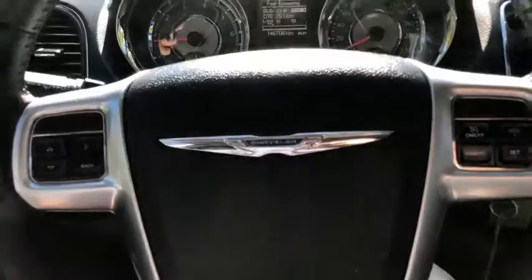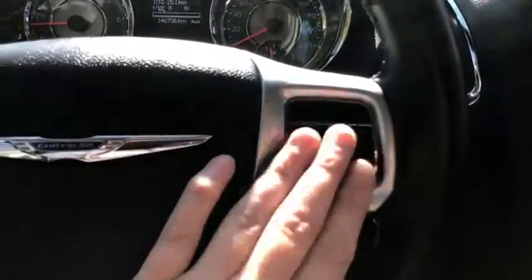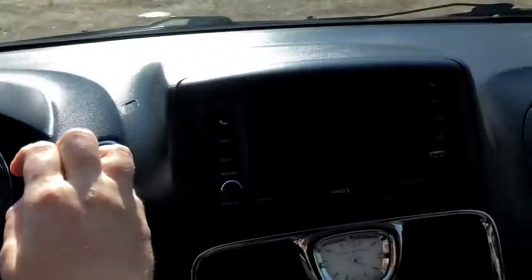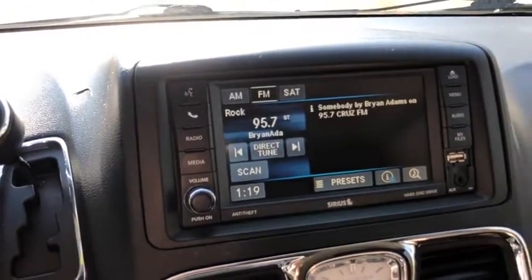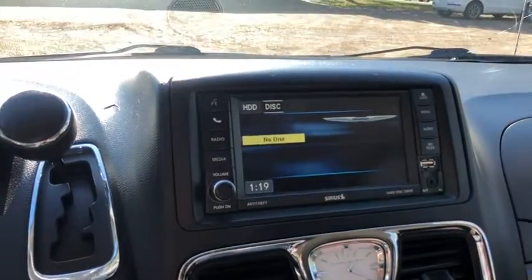On the steering wheel you do have the controls for your information panel. You can see we have about a hundred and forty six thousand kilometers on this van. You do have your cruise control settings over on the right. Moving over we have our reverse camera which of course comes onto the screen when you shift. This vehicle does have the touch screen Uconnect system which gives you AM FM radio as well as satellite radio. Also have a CD player with USB and auxiliary input.